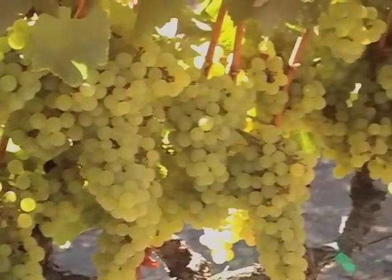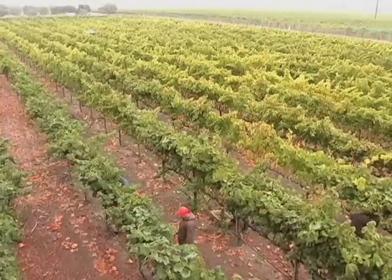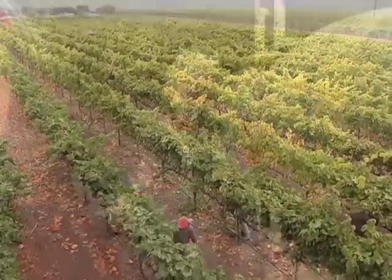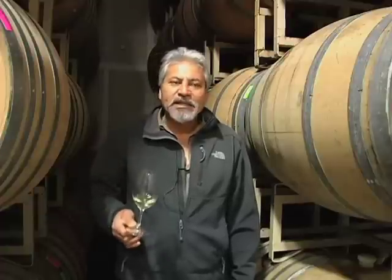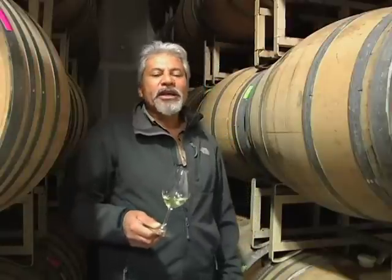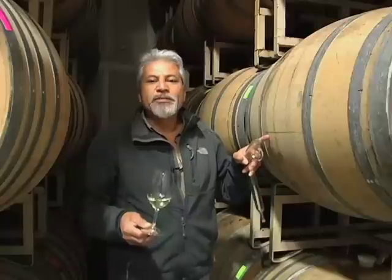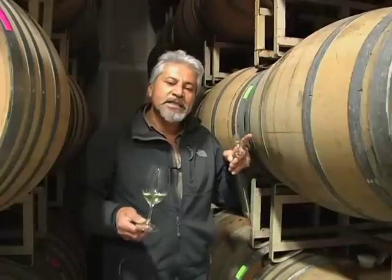We're here in the cellar. We have been following our 2010 Chardonnay from the vine to the bottle. It was a beautiful, very cool growing season. We brought in the fruit, we direct pressed it, we settled the must, we racked it, we put it into these barrels, and we inoculated them. The inoculation is the start of the fermentation, so the wine has been in this particular barrel since harvest.